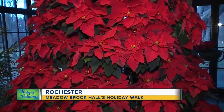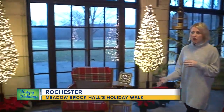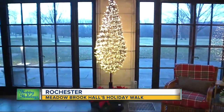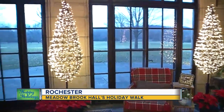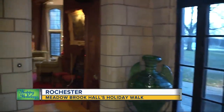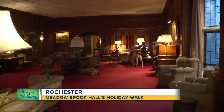She actually grew her own poinsettias when she lived here in her greenhouse, which is located on the estate property. This is also a great room because families can come in and take a photo in front of the tree — it's a beautiful, unique way to decorate. We have lots of different trees throughout, and with 110 rooms there's a lot of space to cover.